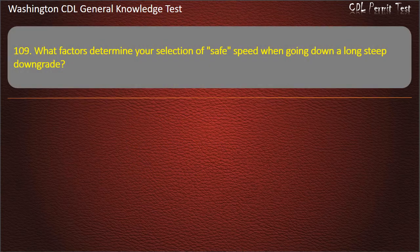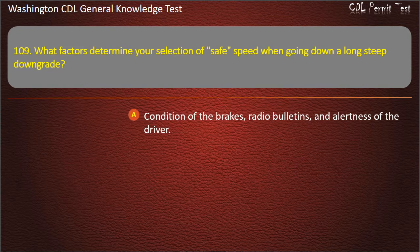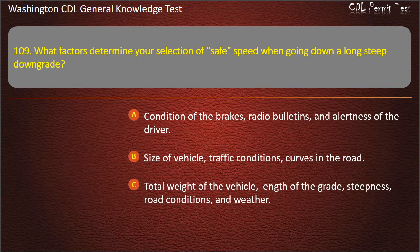Question 109. What factors determine your selection of safe speed when going down a long steep downgrade? Steepness, road conditions, and weather.